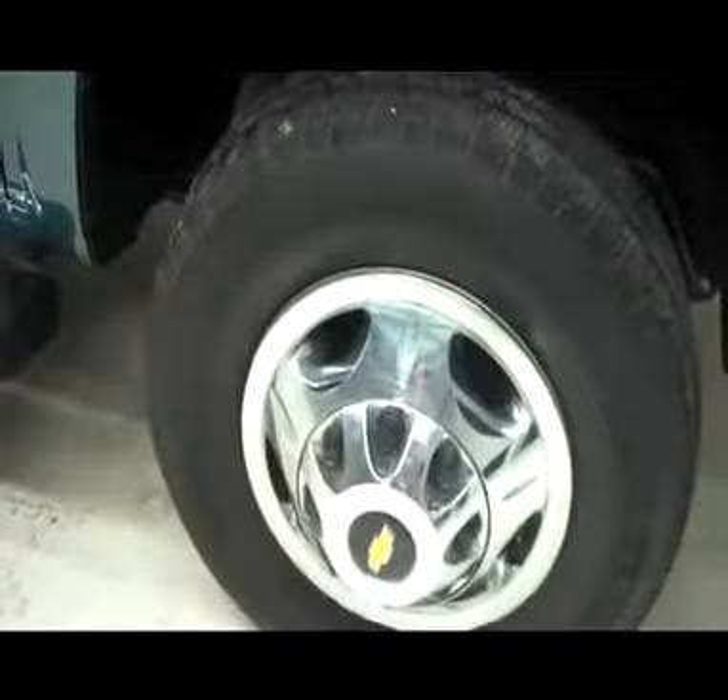Front tires are in okay condition — Michelin tires on factory Chevy rims. It does have paint match door handles, paint match door moldings, and chrome side step bars.